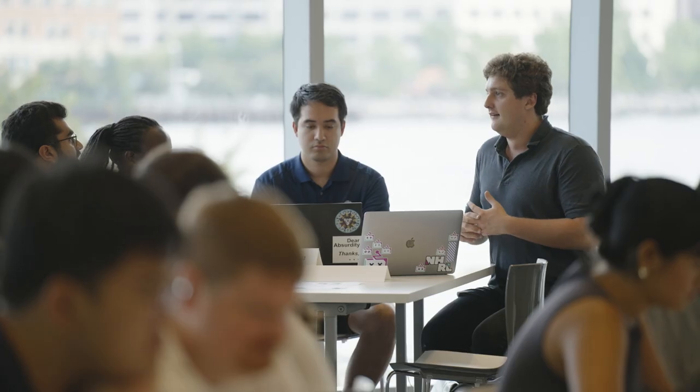The flagship of Cornell Tech and the unique differentiator of our MBA program is Studio, in which each student works on a real-life challenge with an interdisciplinary team of engineers, designers, and legal professionals.